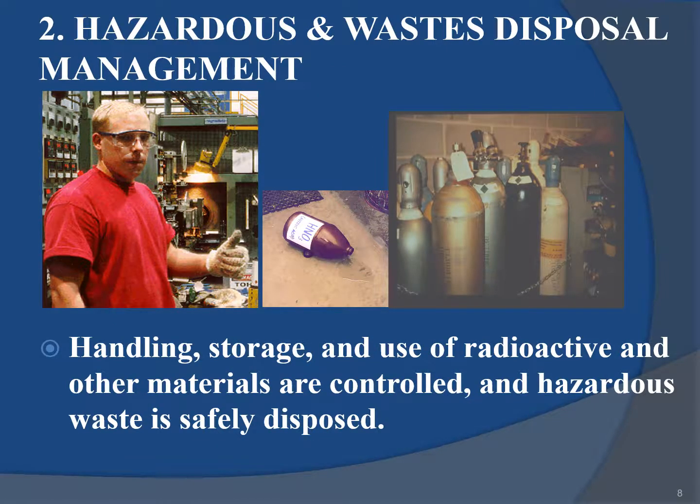Hazardous materials and waste disposal management covers the handling, storage and use of radioactive and other materials, which are controlled, and hazardous waste is safely disposed.